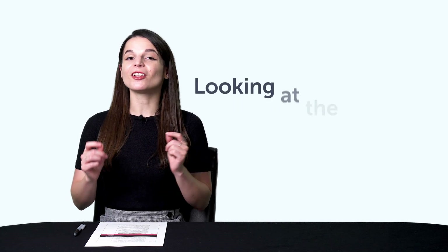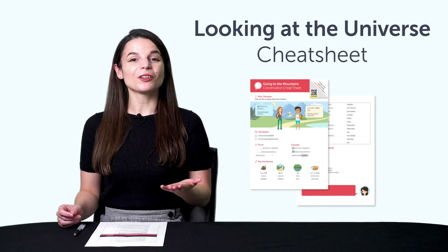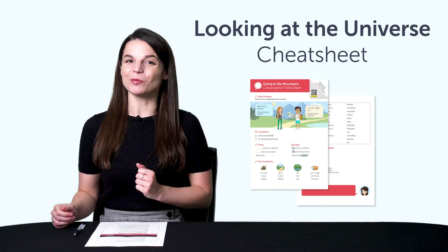First, the Looking at the Universe Conversation Cheat Sheet. With this new conversation cheat sheet, you'll learn words like star, planet, the moon, and much more.